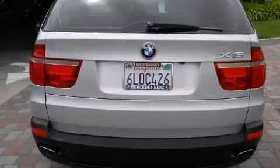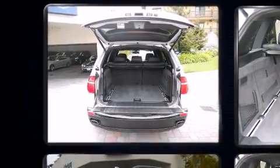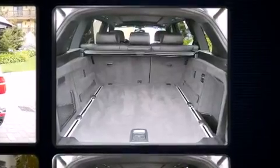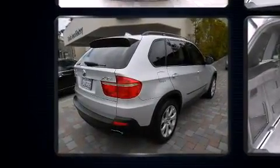BMW prioritized practicality, efficiency, and style by including leather upholstery, adjustable headrests in all seating positions, speed-sensitive wipers, a trip computer, and seat memory. With high-intensity discharge headlights illuminating your path, you'll always appreciate maximum visibility.